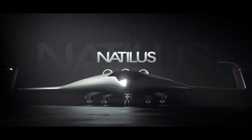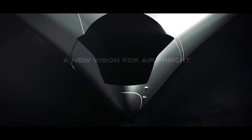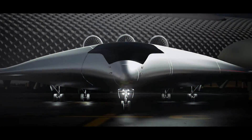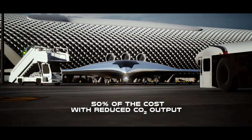I'm not sure how many of you have heard about a company called Natalis and the potentially revolutionary blended wing body aircraft it plans on making. We've talked extensively about these guys before here on this channel, but here's a quick recap before getting to the heart of today's story.